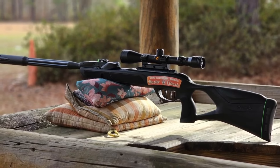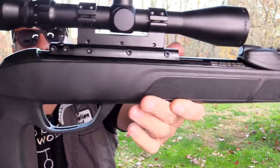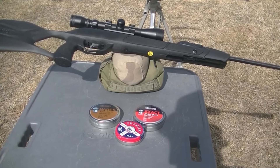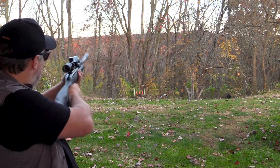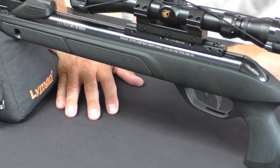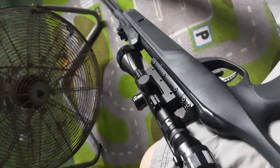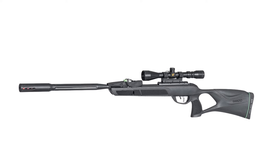Safety is paramount with the GAMO Swarm Fusion 10x. The automatic cocking safety system and manual trigger safety ensure the air rifle is safe to handle at all times. The smooth two-stage trigger allows for precise shot placement, while the durable construction promises years of reliable service. With its unparalleled power, accuracy, and convenience features, this air rifle is a must-have for any serious air gun enthusiast. Upgrade to the GAMO Swarm Fusion 10x Gen 3i air rifle today and take your shooting skills to the next level.